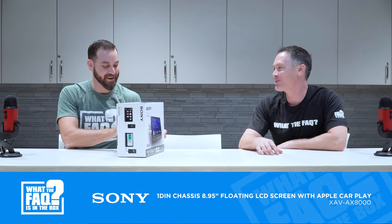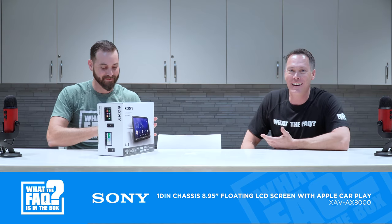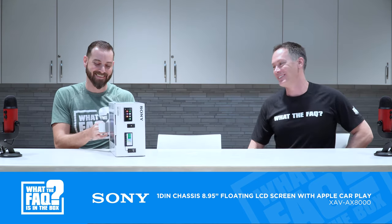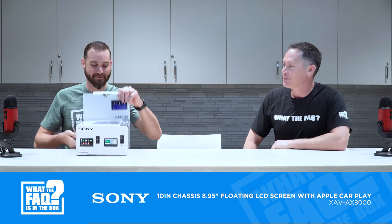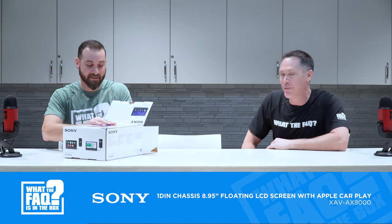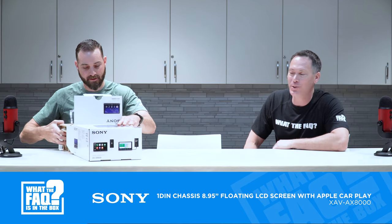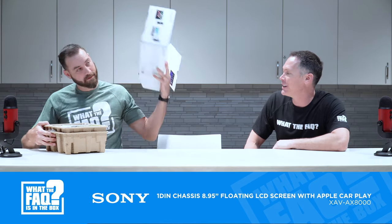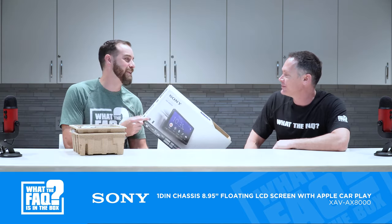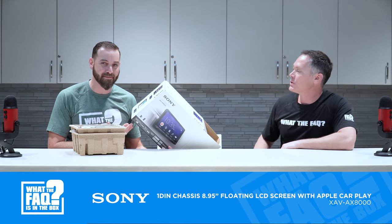While Drew rambles on, go ahead and subscribe. Thank you to the Sony guys for sending us this to raffle off to one of our retailers. Just put in your account number and your retailer name, and this will be your radio. There is somebody whose job was to make this look fantastic, and I appreciate them.